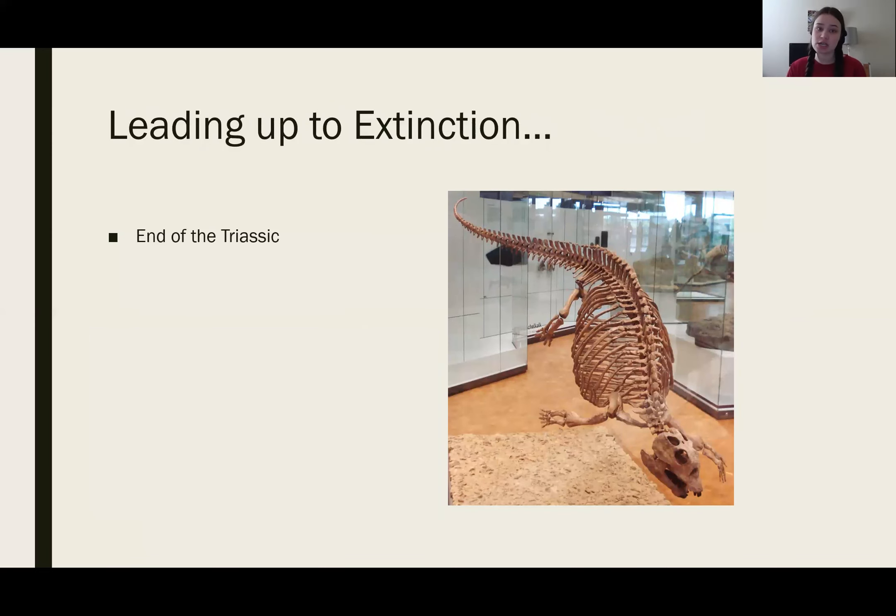Their extinction occurred at the end of the Triassic. There isn't much information on the extinction of this group, but this picture shows the fossils that were found from this species. It wasn't until the end of the Triassic that this group went extinct. Thank you very much.